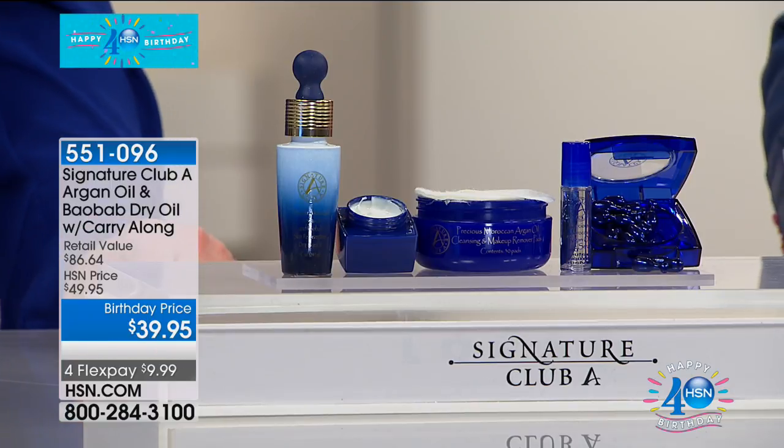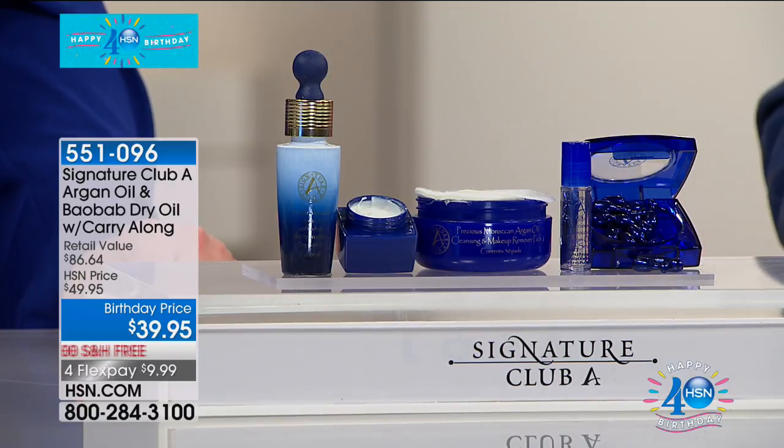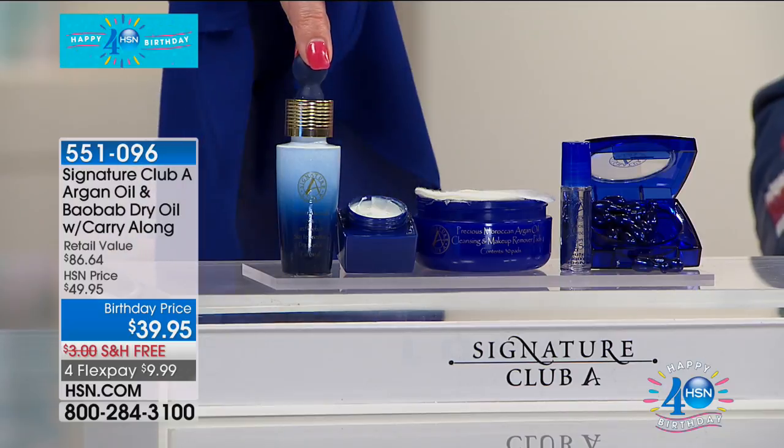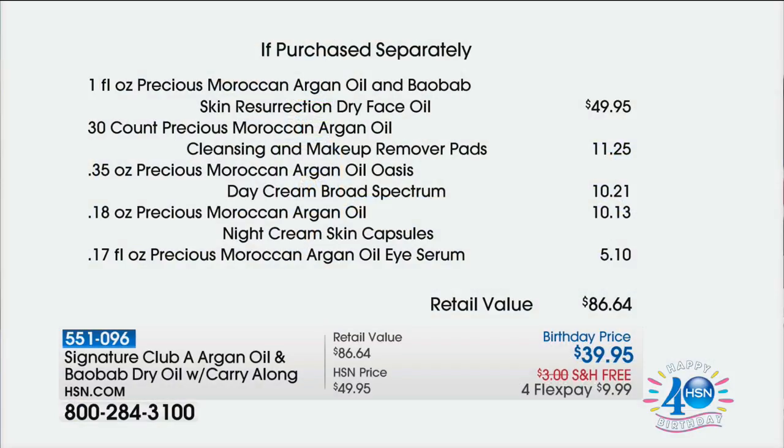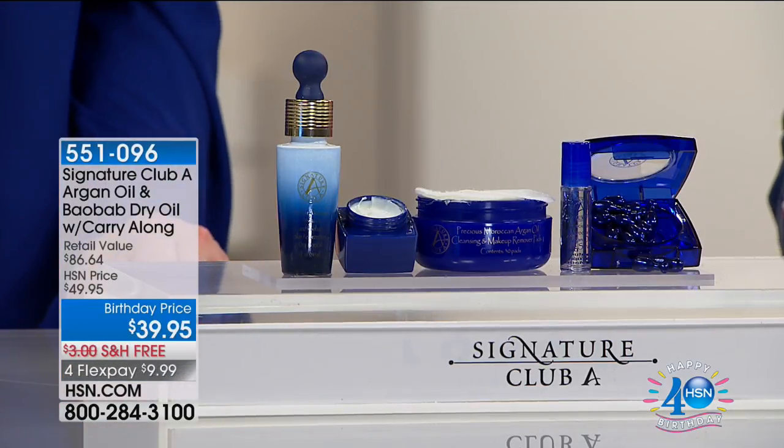We're going to talk about our Argon Oil and Baobab Dry Oil. At $39.95 — compared to a value of $86.64 — just the Resurrection Dry Face Oil sells for $49.95. Everything else is included for free today. So we're taking $10 off, then including your day cream, your night cream, your eye serum, and the cleansing and makeup remover pads.